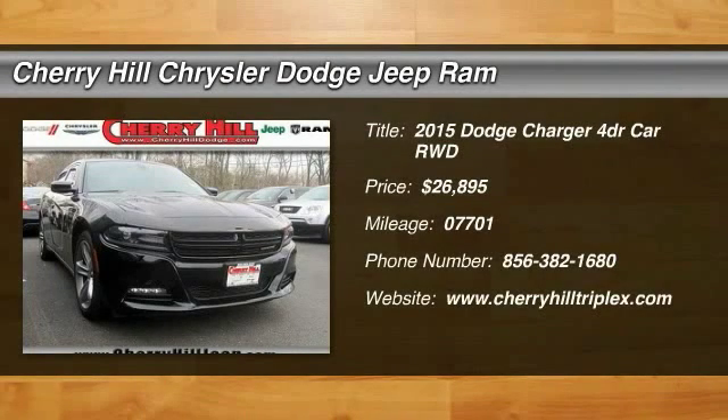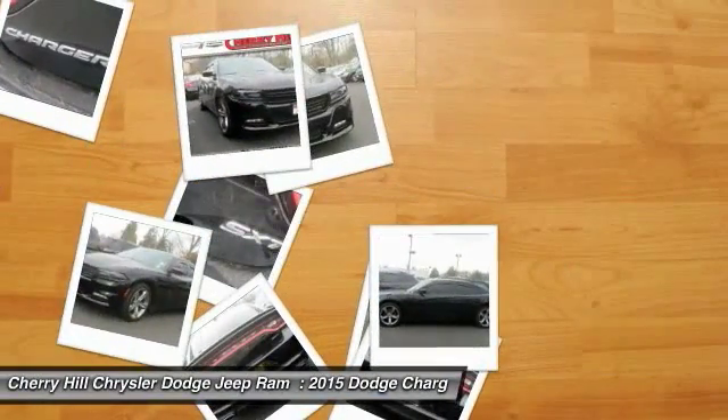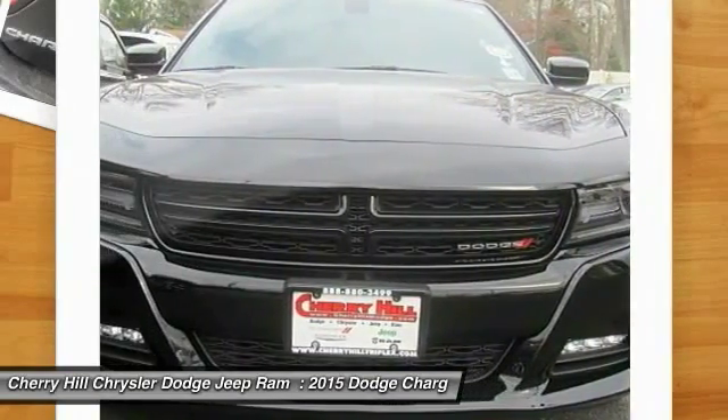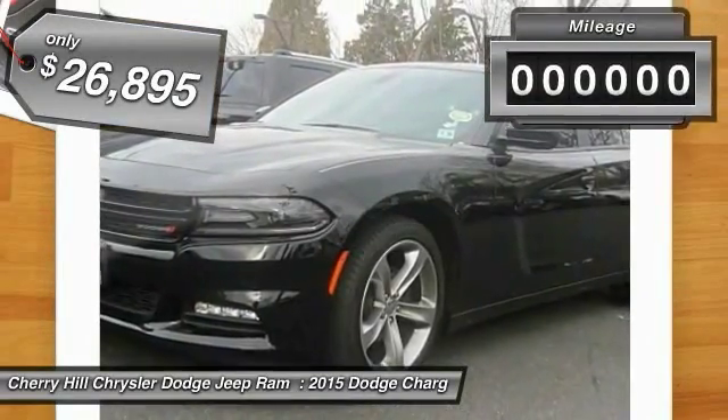The 2015 Charger injects some versatility, comfort, and sophistication into your muscle. The Charger is a powerful sedan that excites at every turn. Peace of mind comes standard with the Charger's 5-star government front and side impact crash test rating, and is priced below $30,000.